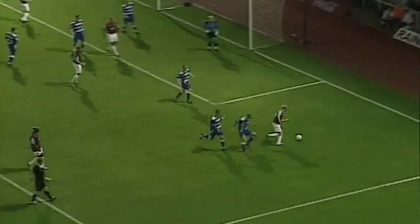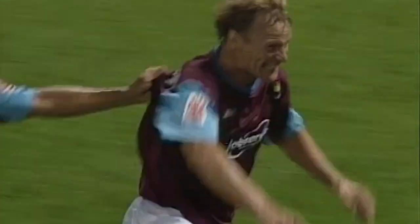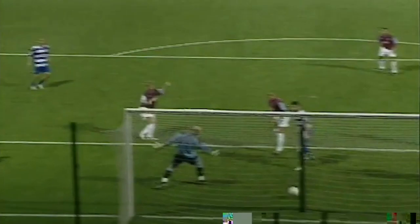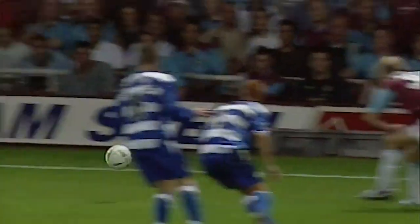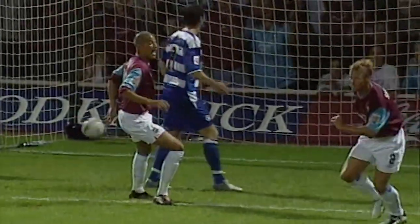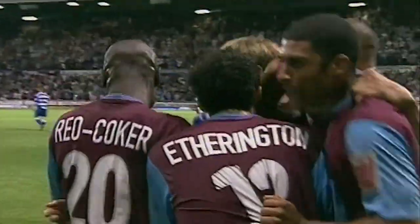The miscue there sends Chadwick wide, he's turned it across and Sheringham scored! His first goal for West Ham in his first league game in front of the fans. 800 league appearances, and this is a goal that must mean as much to him as the first one he ever scored in his career.